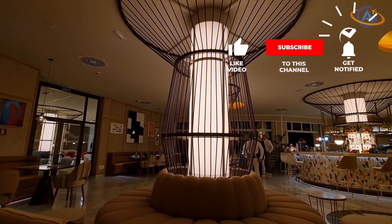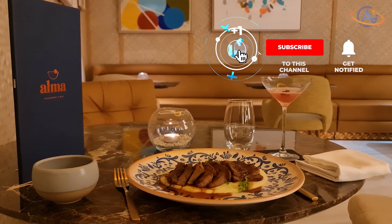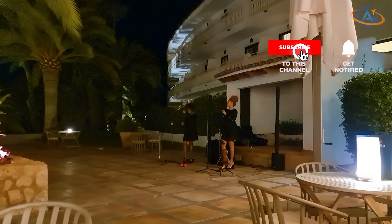The restaurant selection is okay, although way overpriced for what you get. Live music was nice, however.